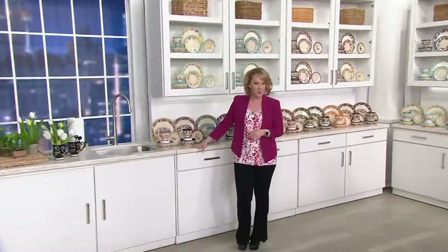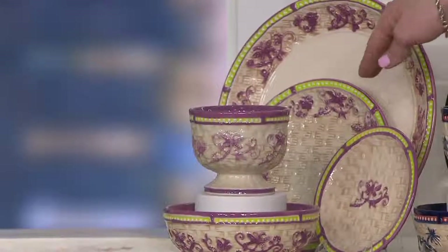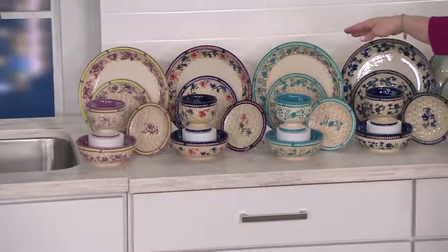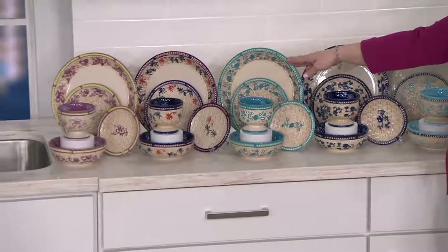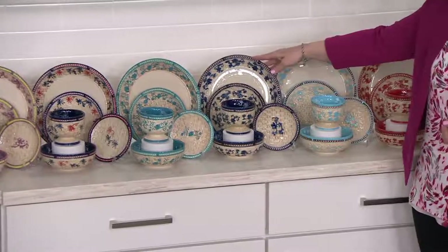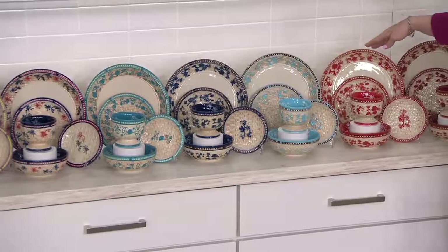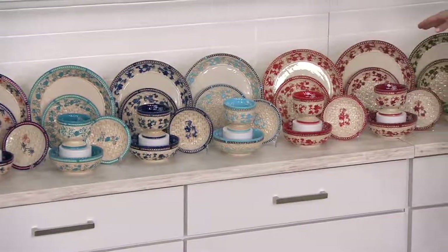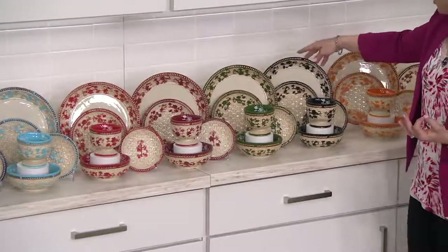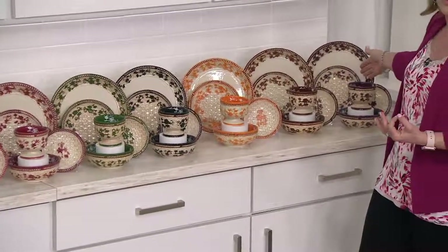We're going to start over here with the Floral Lace. Here we have our Spring, that beautiful butterfly detail. Followed by what we call our Firework, with that figural firework detail. Then our Summer aqua with the shell pattern, again with that tea-stained basket weave. Here's your cobalt blue, our light blue, red, cranberry, green, black, spice, chocolate, and we'll finish out Floral Lace with eggplant.